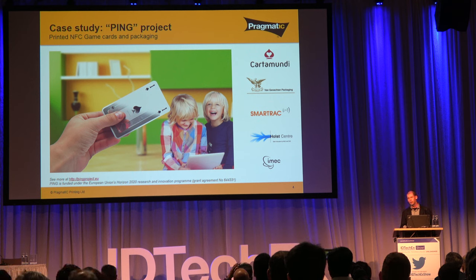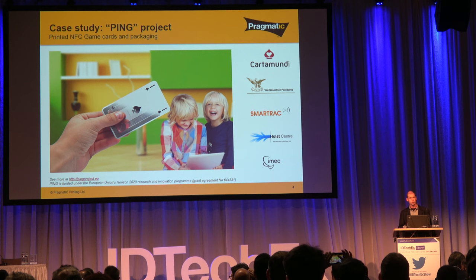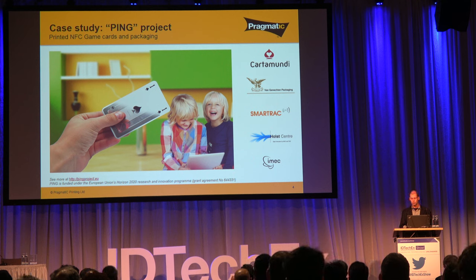To give an idea of some applications, there are a few public projects we've been working on. One is an EU-funded project called PING, which is looking at how you incorporate NFC-based functionality into both game cards and packaging. That's working with partners like Cartamundi, a global leader in playing cards and games, as well as SmartTrack, a leading provider of RFID tags. It's looking at a range of applications where our technology allows cards and games to become more interactive — elements of a board game communicating with each other, or a card interacting with a smartphone.